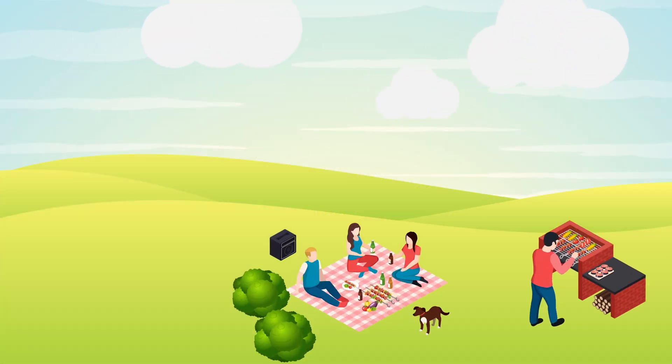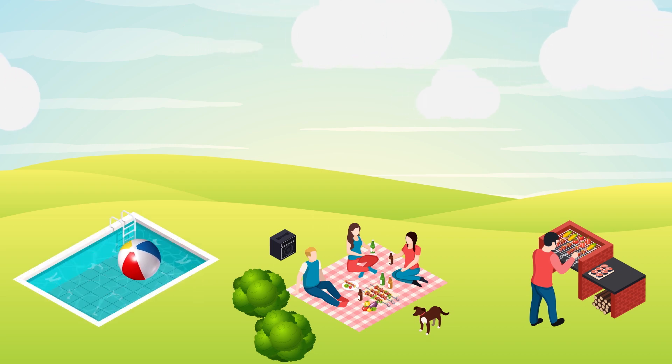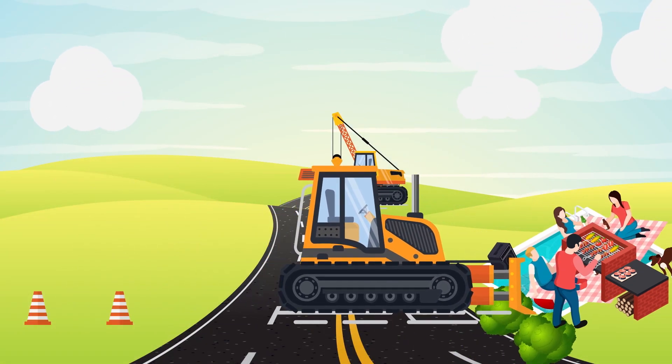Summertime means barbecues, vacations, pool time, and the headache of construction season.